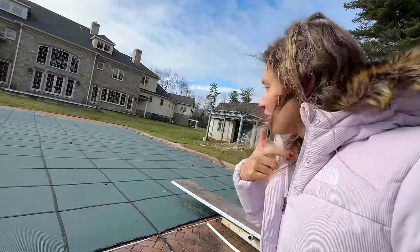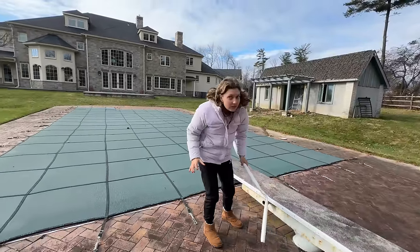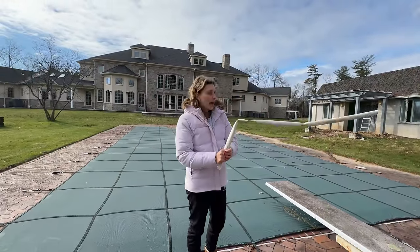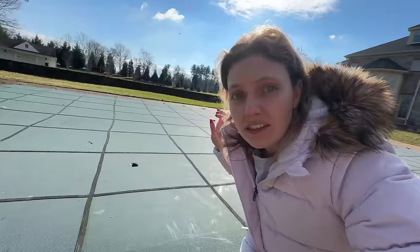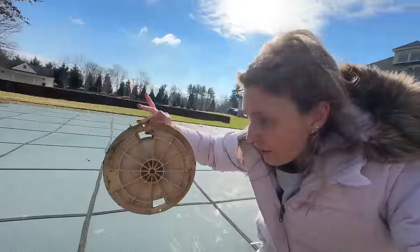This is gonna be interesting — there could be a ton of stuff in there. I'm actually nervous. Maybe if I make a noise it will scurry whatever's in there and climb out. What is all that? There's gotta be something living in this pool — why is this gutter lid off? We don't even use this pool.